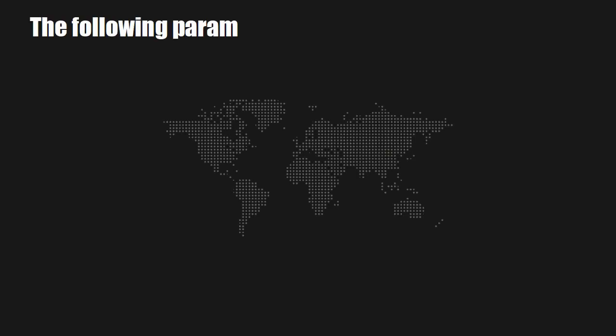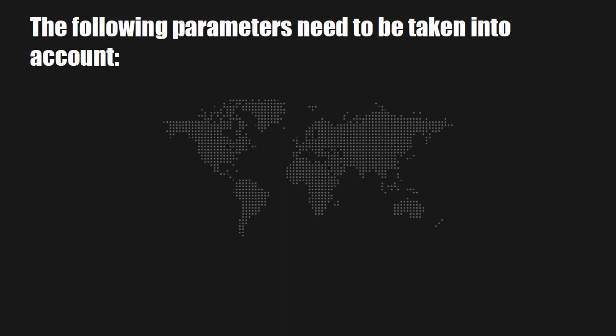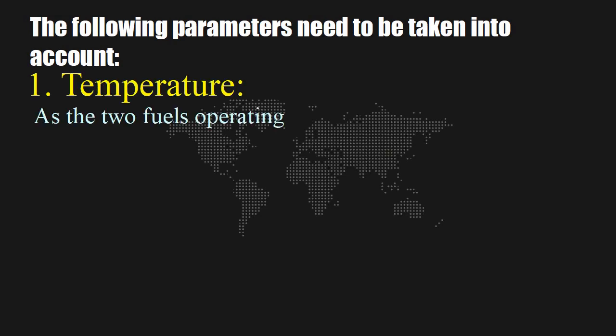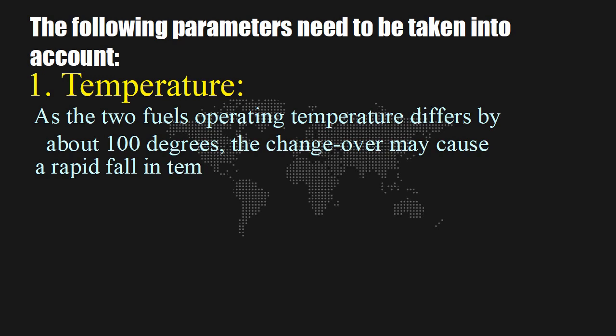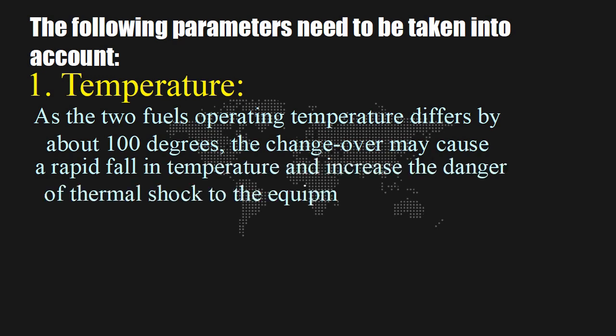The following parameters need to be taken into account. 1. Temperature: As the two fuels' operating temperatures differ by about 100 degrees, the changeover may cause a rapid fall in temperature and increase the danger of thermal shock to the equipment if not handled with care.